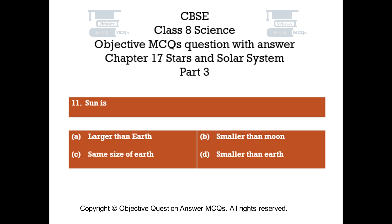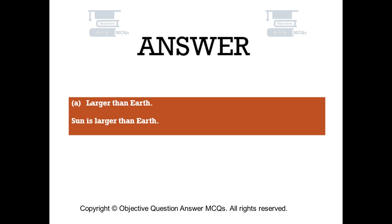Question number 11. Sun is. Option A: Larger than Earth. Option B: Smaller than Moon. Option C: Same size as Earth. Option D: Smaller than Earth. The right answer is Option A — Larger than Earth. Sun is larger than Earth.